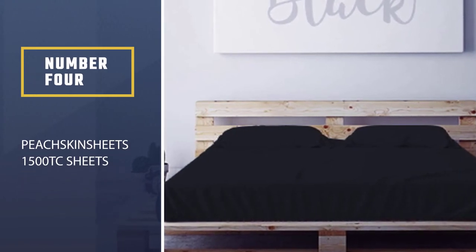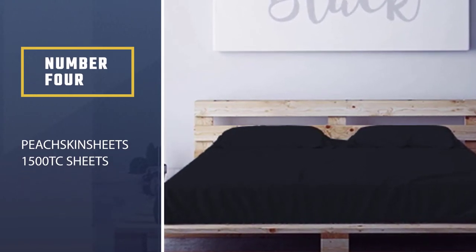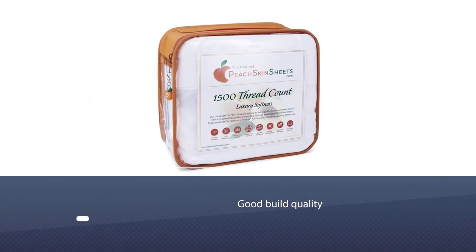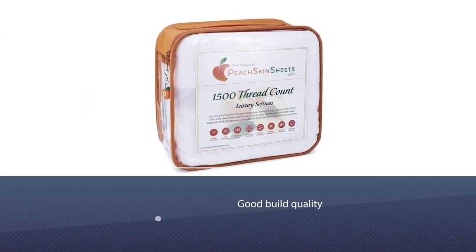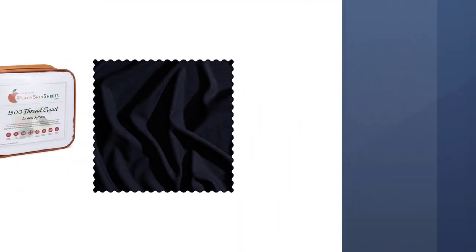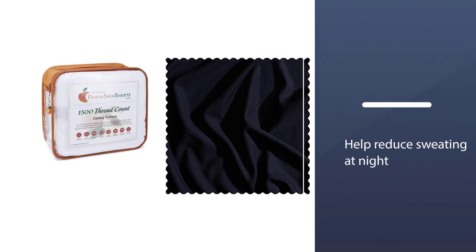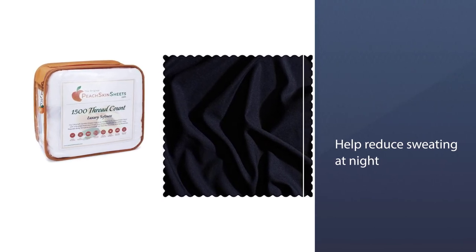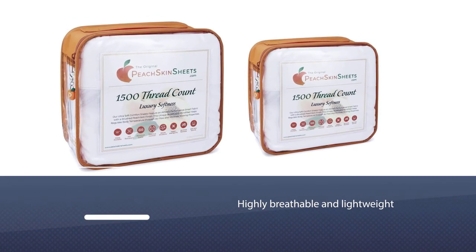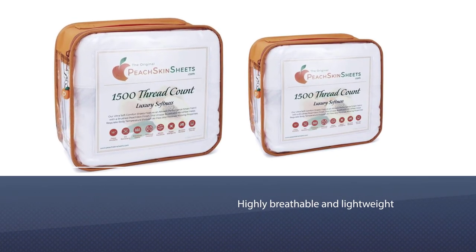Number 4: PeachSkin Sheets 1500TC. PeachSkin Sheets states that their sets are specifically designed for people who have night sweats, using performance fabrics that help reduce sweating at night. It is highly breathable and lightweight, and the microfiber wicks away moisture. It is durable, making it suitable for children and pets, and is resistant to wrinkling, staining, shrinking, and fading.